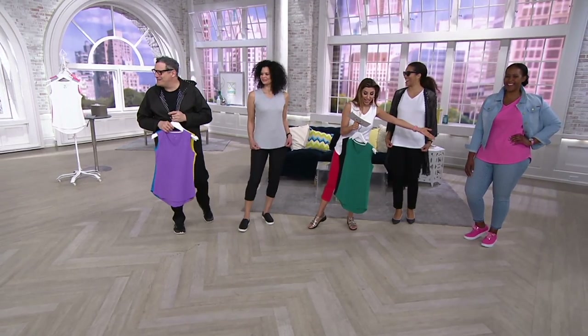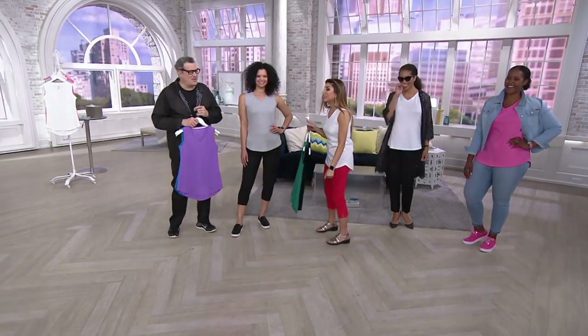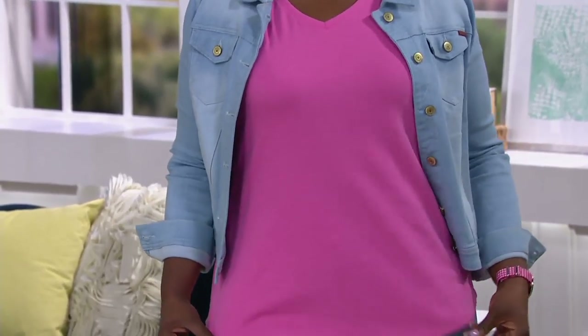Bright white and bright pink — item number A286-119. Shall we go over to the breakfast bar? Hi, Meredith Baxter-Birney! What's your favorite drink, Meredith?